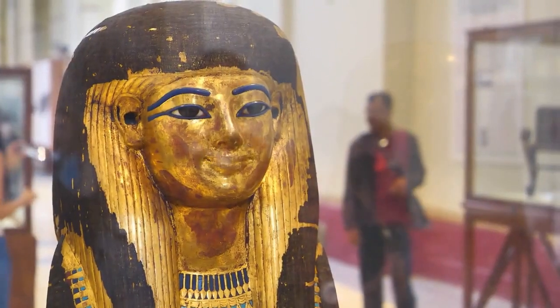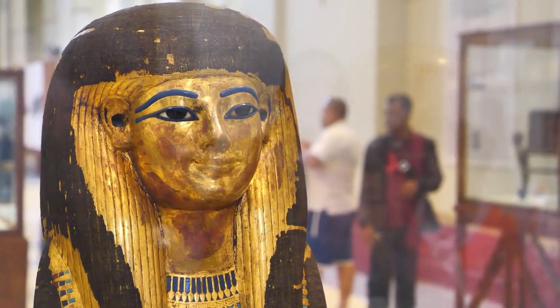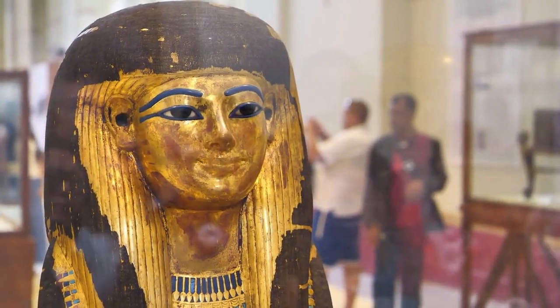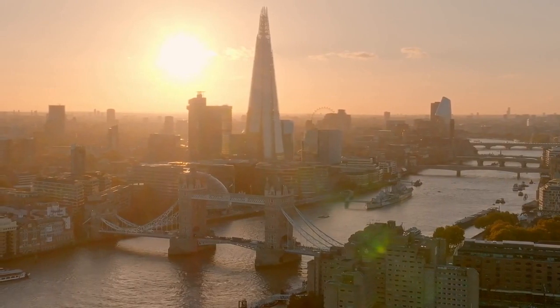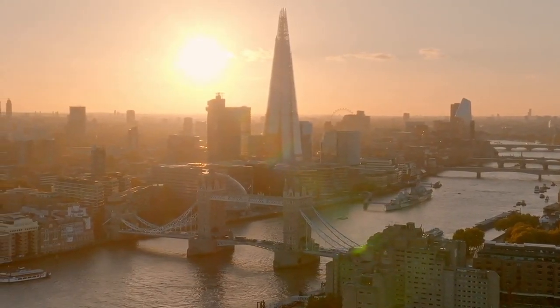A Gift to Britain. In 1883, the Khedive of Egypt, Tewfik Pasha, gifted the British government the ancient obelisk known as Cleopatra's Needle as a token of gratitude for their support during the Arabi revolt. Today, the obelisk stands on the Victoria Embankment in London, a reminder of the historic connection between Britain and Egypt.